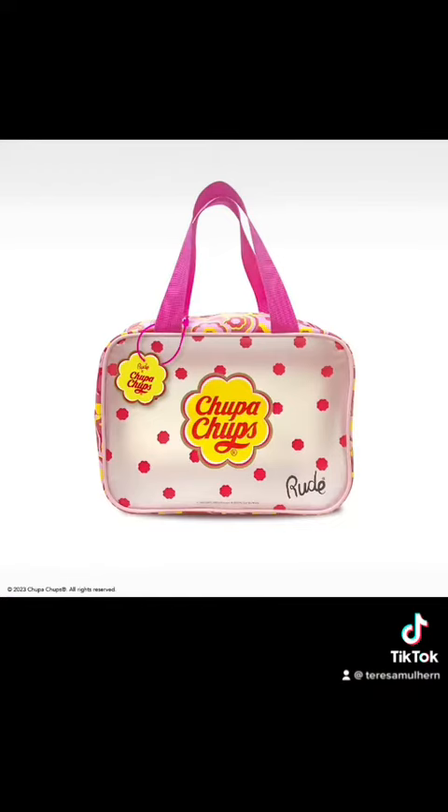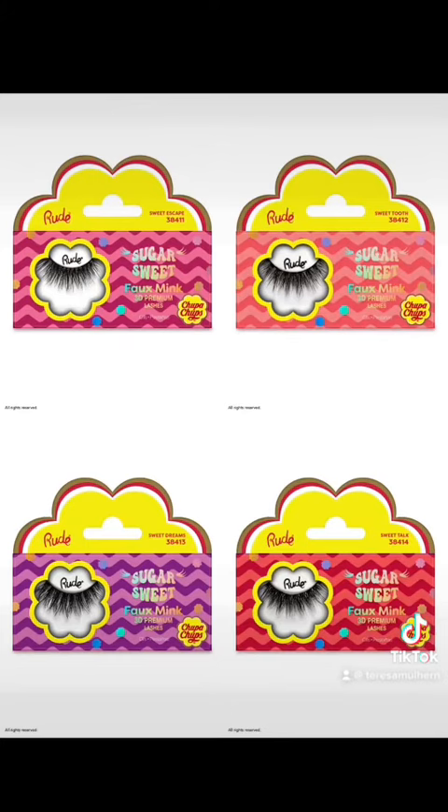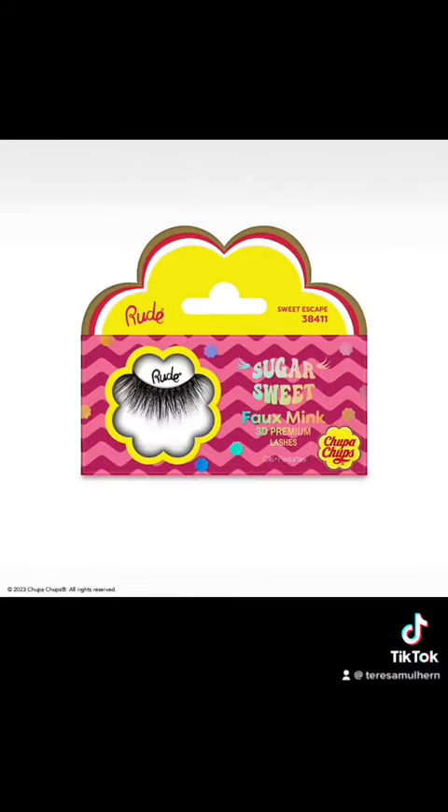There's a makeup travel bag for $26.50, and there are four styles of lashes for $9 each — they're all looking pretty dramatic. I'd love to know what you guys think of Rude Cosmetics lashes. Has anyone tried them? Because I am intrigued. Though there doesn't look to be a massive difference across the styles.